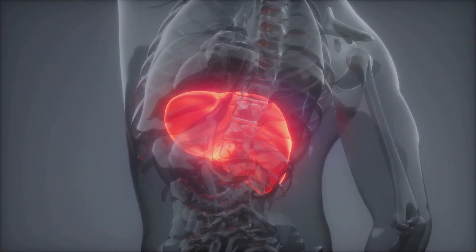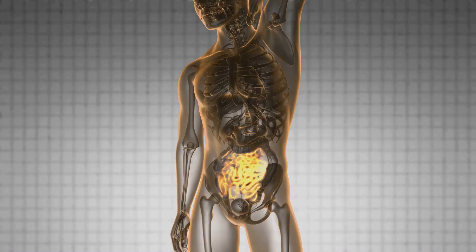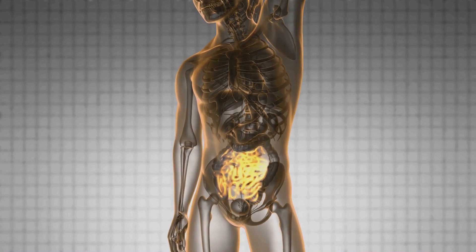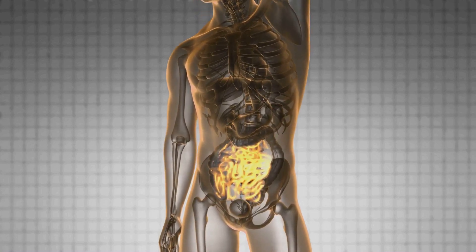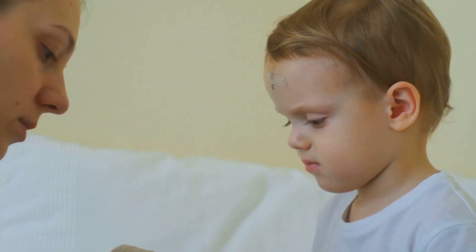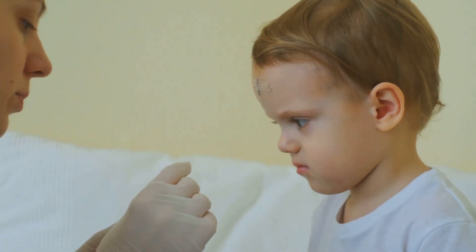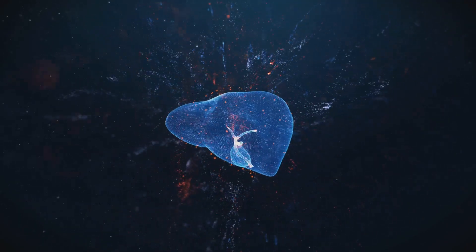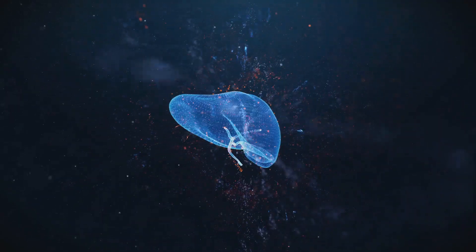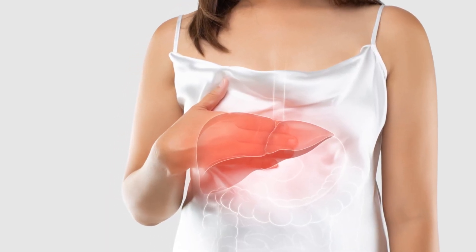So we've covered five crucial signs of liver damage: yellowing of the skin and eyes, swelling in the legs and ankles, abdominal pain and swelling, chronic fatigue, and nausea or vomiting. Remember, these signs can be subtle, but it's crucial to pay attention to your body and seek medical advice if you experience any of these symptoms. Early detection and treatment can make a world of difference when it comes to liver health. Take care of your liver and stay healthy.